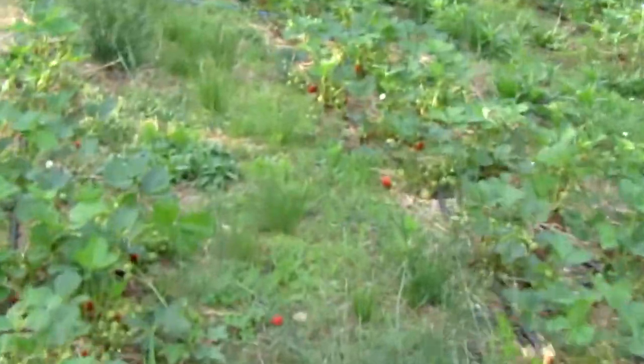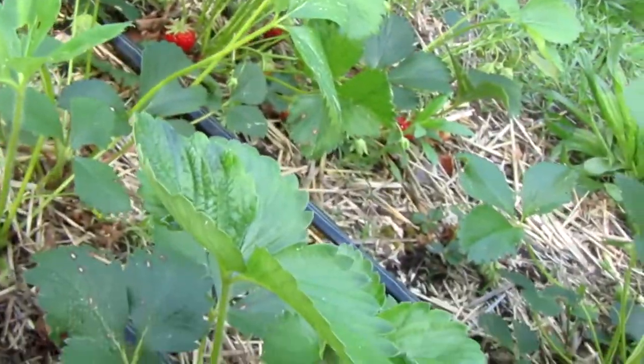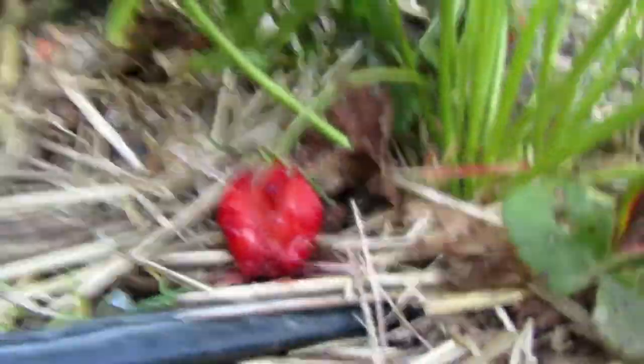Now the strawberries are starting to come in, as you can clearly see here. This one might actually be ready. The only good one I see that's not absolutely beaten to death like that one.